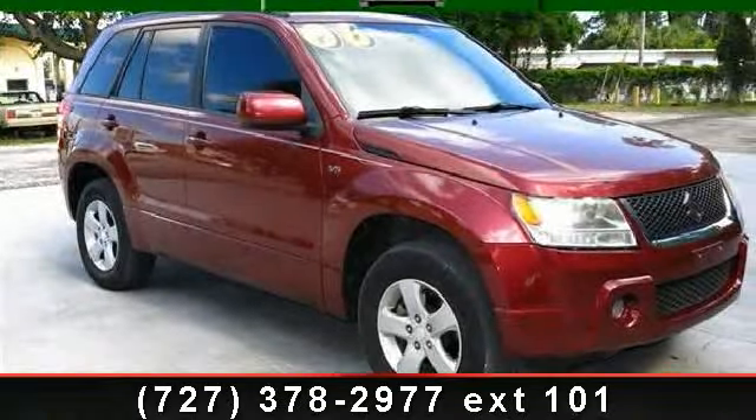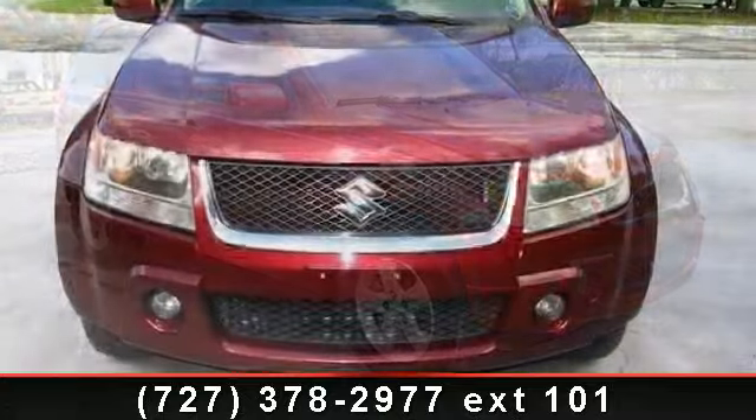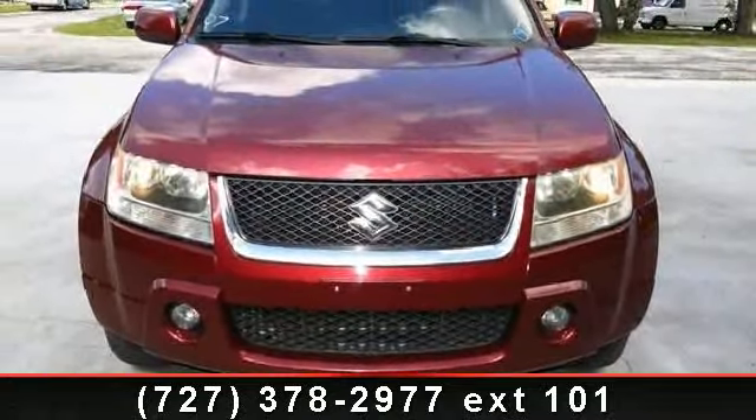Step into the 2006 Suzuki Grand Vitara. If you are looking for an automobile with great features, look no further.